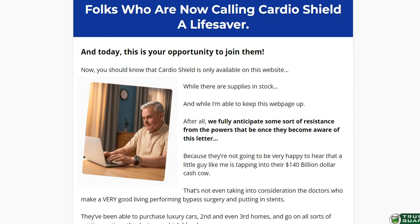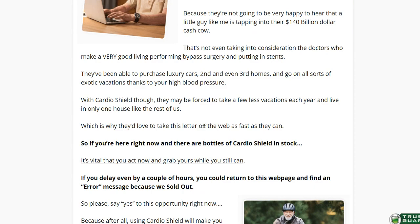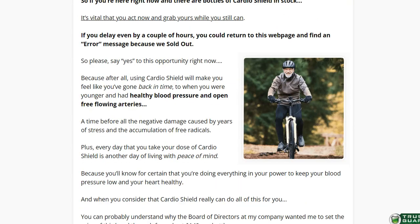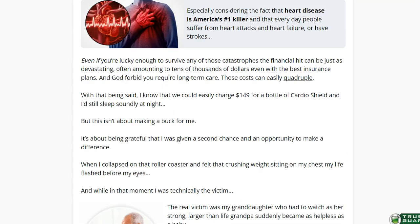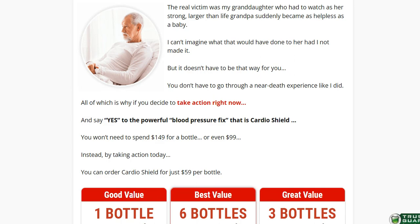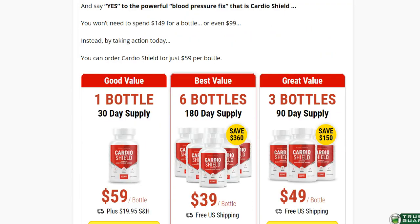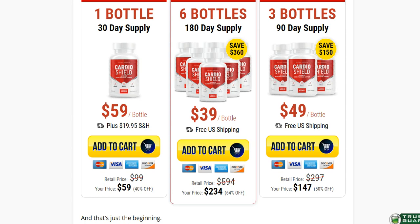I wanted to record this video first to tell you to be careful with the website you are going to buy CardioShield from, and also, if you do buy the product, do the exact treatment and take it seriously. Remember to keep in mind that your results will be very different from any other person because your organism acts in a very unique way. I really hope this video helped you and that CardioShield actually helps you improve your life and enjoy the many other benefits that this product promotes.